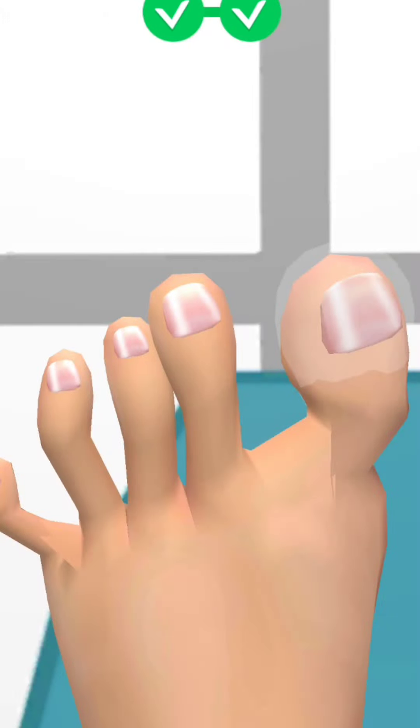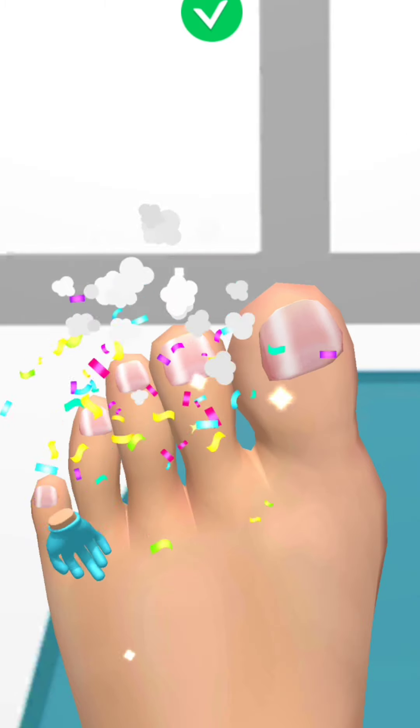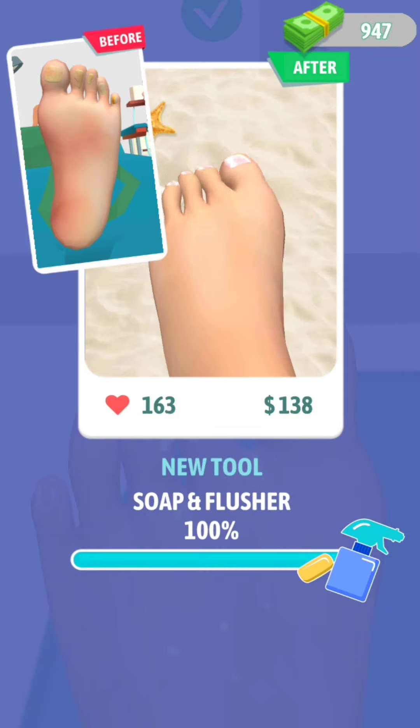If you are using the best option to catch, you will be using the best option for the end of the month. If you have a good option, then you will have a good option to help you. If you have an option, you will have to do any method.